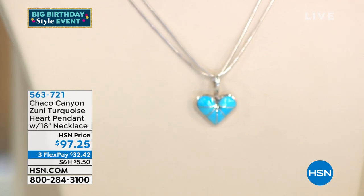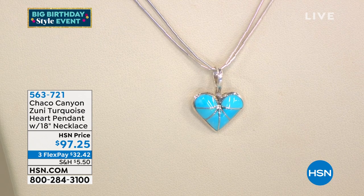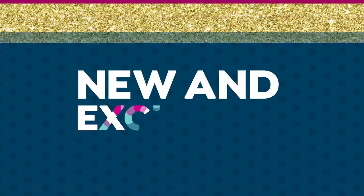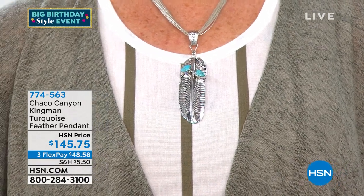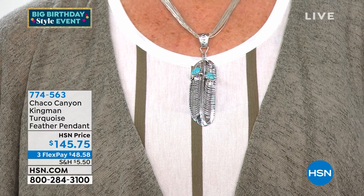They would all look beautiful with the heart pendant coming up. I'm so excited we have it back in stock. If you tried to get this turquoise heart pendant with the 18-inch liquid silver necklace — the inlay pendant — $97.25. Please don't wait. It will be coming up for a full presentation toward the end of the hour. You can also go to hsn.com and search Chaco Canyon, but I highly recommend you stick with us and get all of Jennifer's stories and the origins of everything.